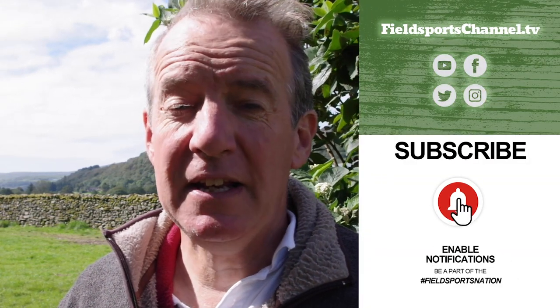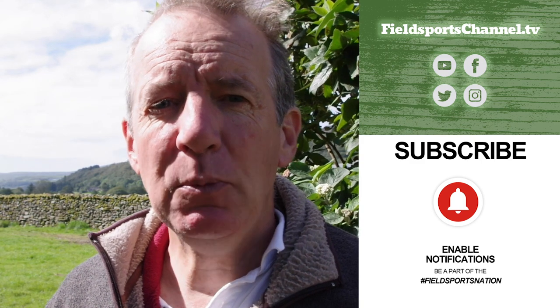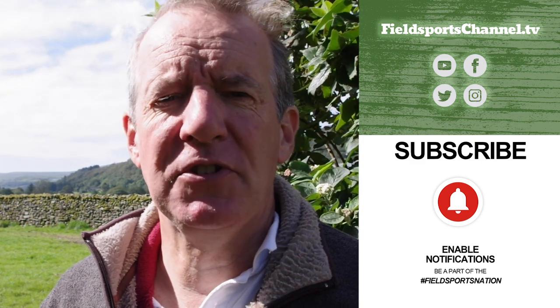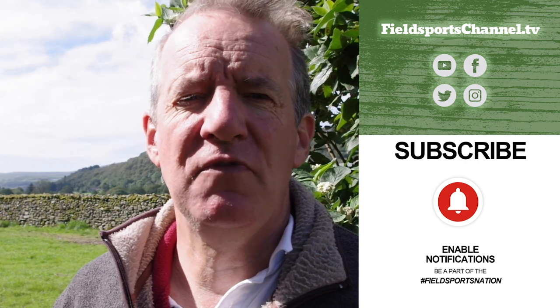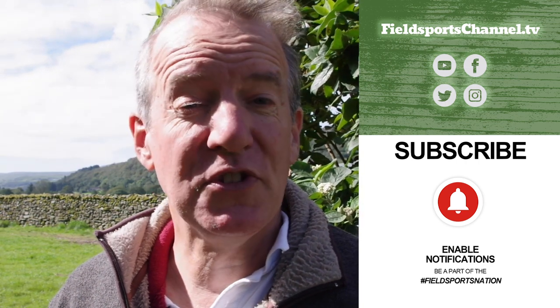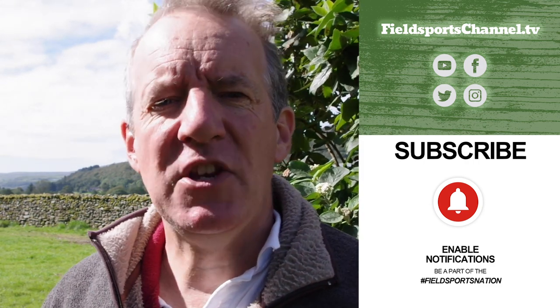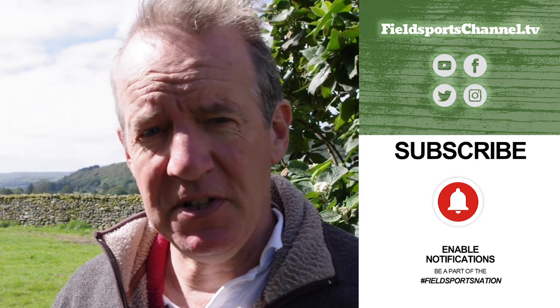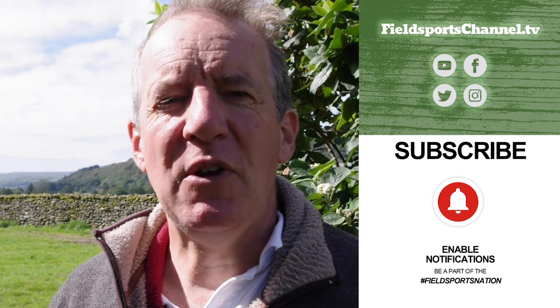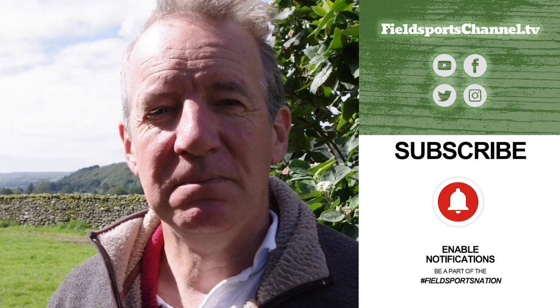Well, that's it for this week. If you haven't done so, please whizz over to our website — you'll find a link there to our Fieldsports Nation page where you can help us produce films like the raptor persecution and gamekeeper persecution film that Ben did this week. You can also click to like us on Facebook and Instagram, follow us on Twitter, subscribe on YouTube, and pop your email address into our register page. Fieldsports Britain is at 7pm UK time every Wednesday. Good hunting, good shooting, good fishing and goodbye.